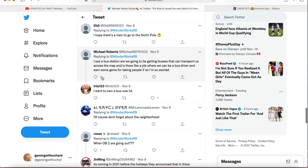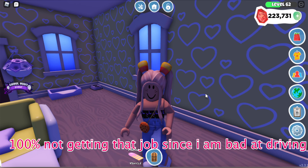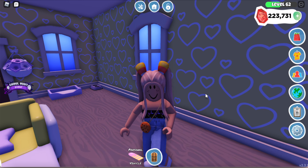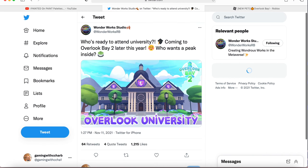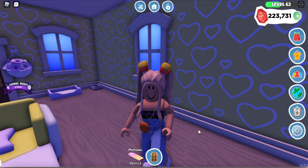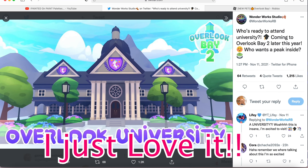Could there be a job where we can be a bus driver and earn some gems for taking people around? If so I'm so excited — though honestly I'd probably be bad at it given how many poles I've run into in the game. But let's see what people are saying about this new university, because I think this is one of my favorite builds we've seen so far from Wonderwerk Studio.